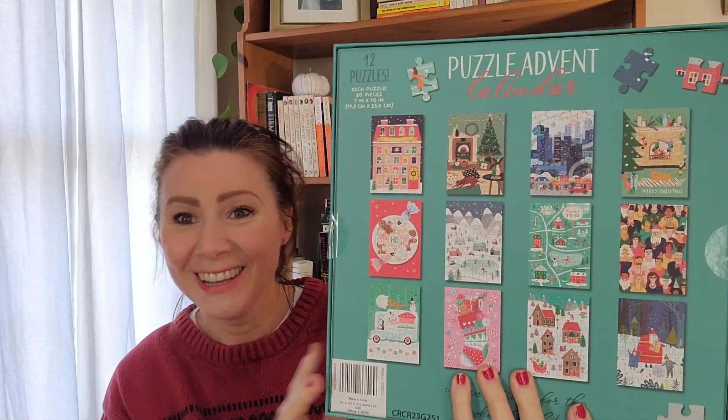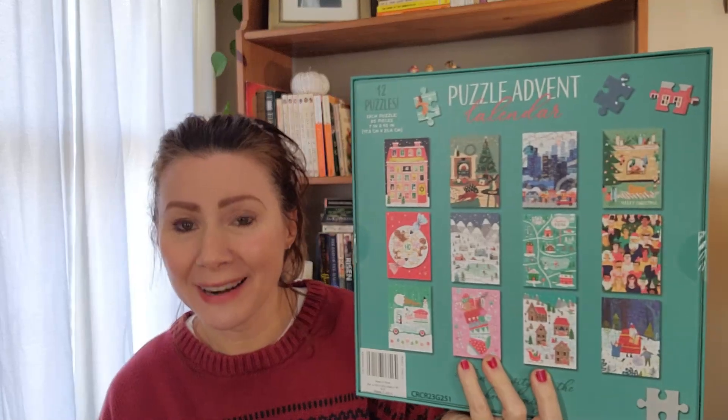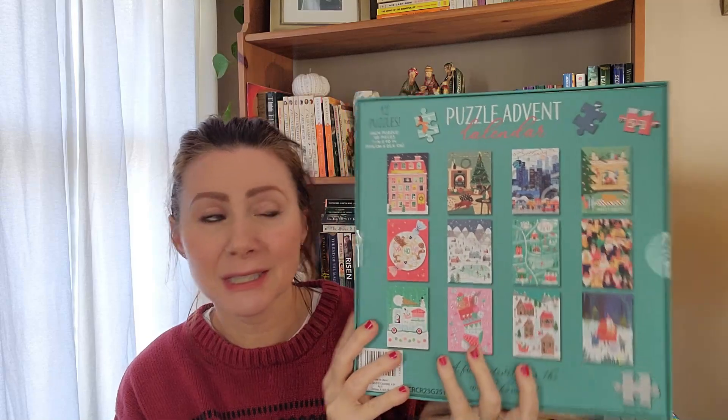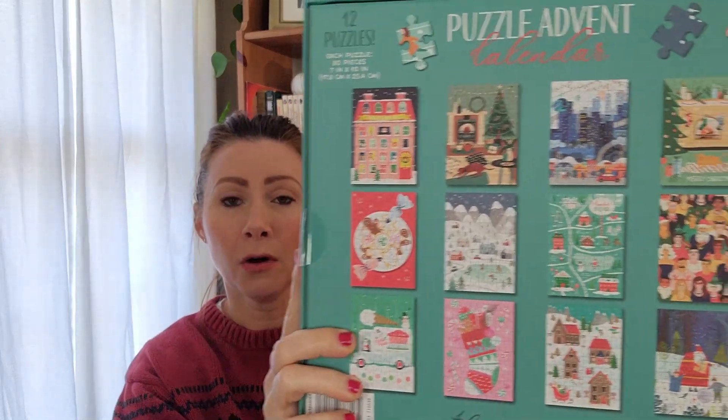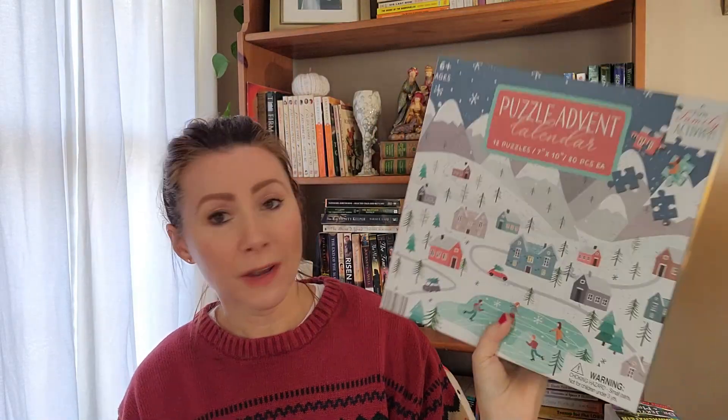It has 12 puzzles and each puzzle is 80 pieces, which is perfect for a person like me who wants to puzzle but is really bad at it. It takes me forever to do a puzzle that's like 500 pieces. 80 pieces is perfect — I feel like this is something I could sit down and work on while eating dinner. They're all winter Christmasy scenes.